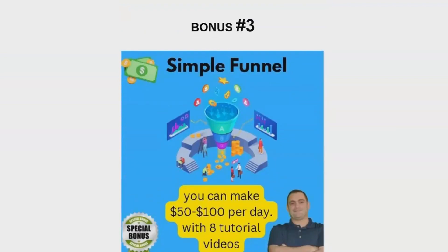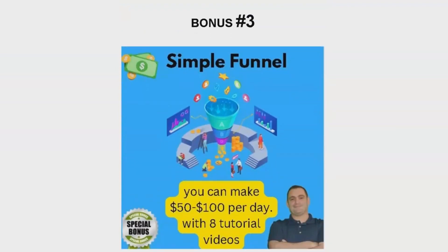Bonus number three is a free copy of my proven funnel that can help you earn $1.50 to $1.100 per day. I use this funnel every day in my business, and it works wonders. The package also comes with eight tutorial videos, so you'll know exactly how to implement it and see results.